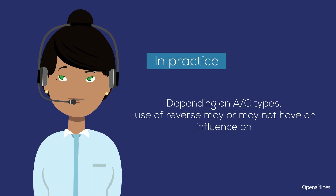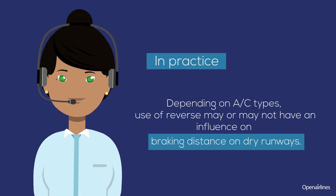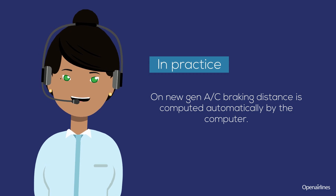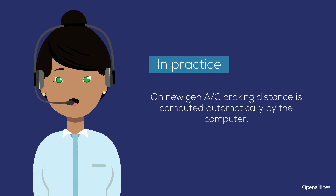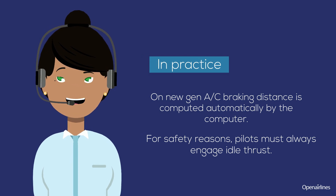Depending on aircraft types, use of reverse may or may not have an influence on braking distance on dry runways. On new generation aircraft, braking distance is computed automatically by the computer. For safety reasons, pilots must always engage idle thrust.